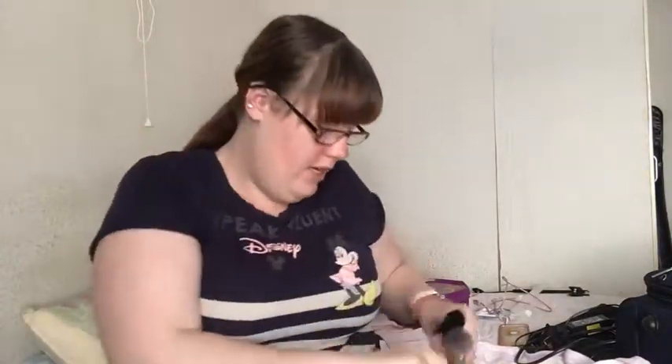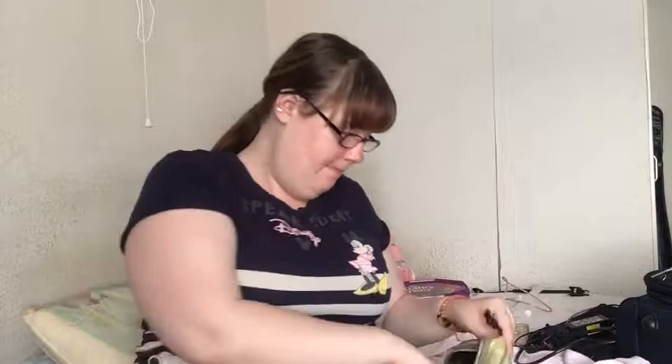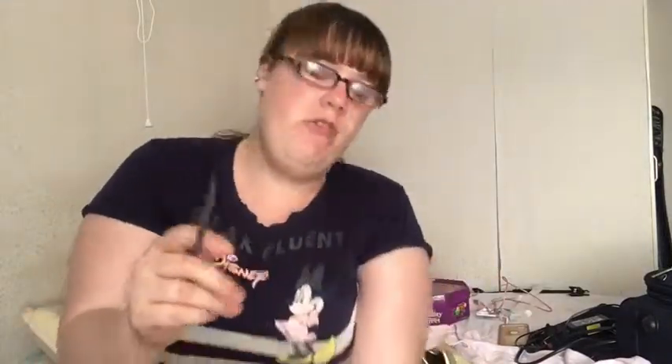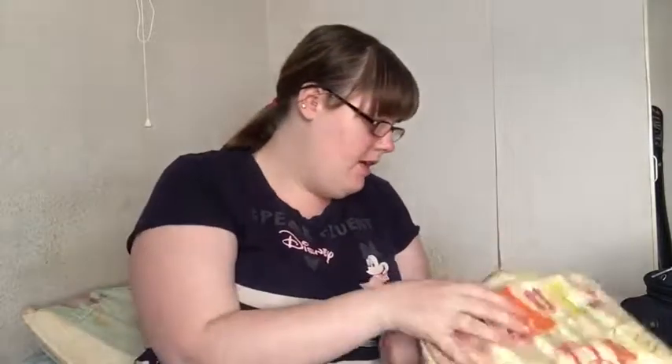I have a Brow Definer in Medium Brown by Anastasia. For brushes I've got my beauty blender, a blending brush to buff into the crease, my powder brush to go all over the face, my blush brush, a highlighting brush, an eyeliner brush, a packing brush, and another big fluffy brush.